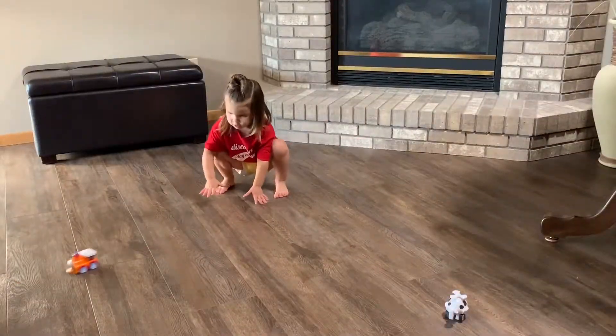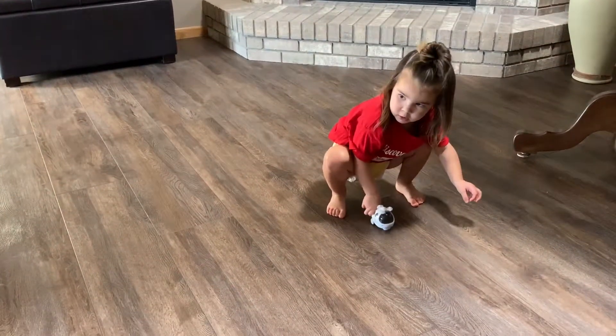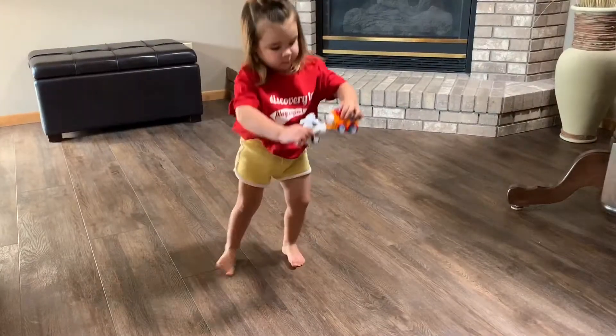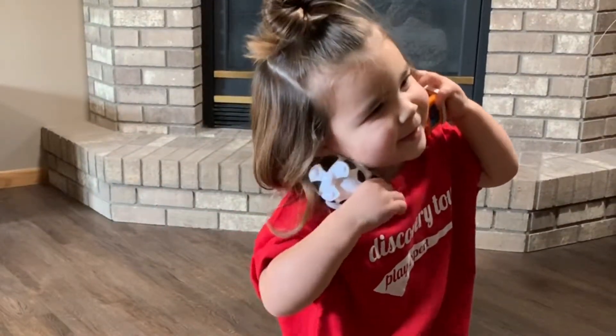Children will learn to vary the speed and distance by varying the amount of force applied to the vehicles. Rev'n Go Mini Vehicles will keep your toddler active as they help to nurture make-believe play.